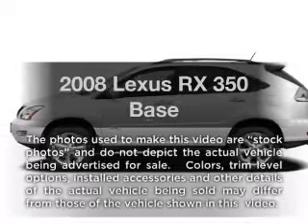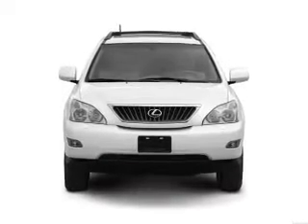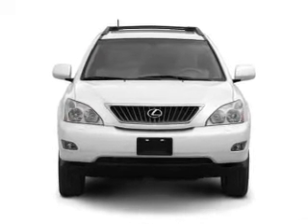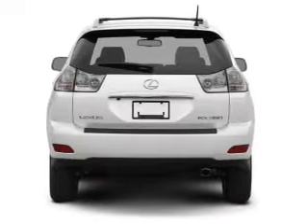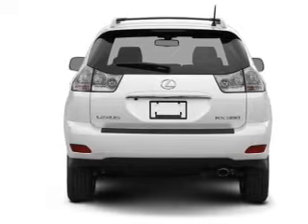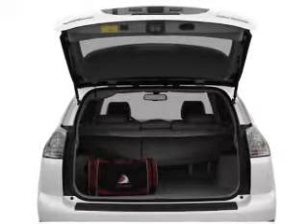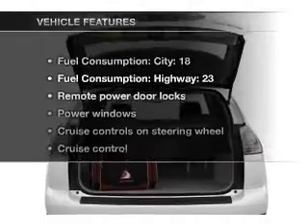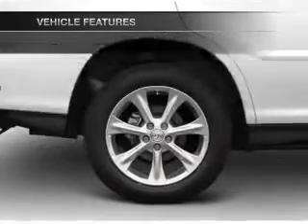Introducing the 2008 Lexus RX 350. If you're looking for a first-rate auto, this one could be yours today. With a reliable six-cylinder engine connected to a smooth-shifting five-speed automatic transmission, premium wheels give a more luxurious look. The anti-lock braking system will keep you safe on the road, and with these notable features, you won't want to miss out on the opportunity to own this amazing ride.